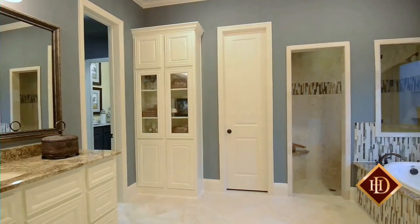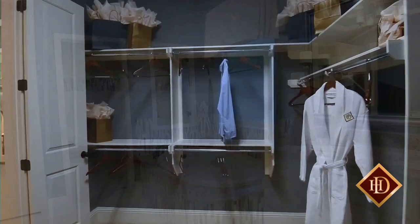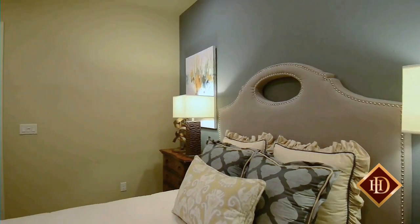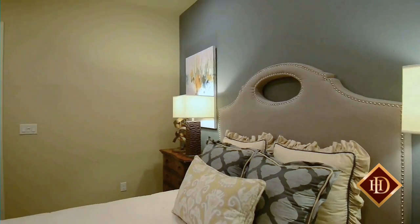The master bath offers a spa-like experience with separate shower and soaking tub decorated with alluring glass tile inserts, dual sinks topped with gorgeous granite countertops, and a huge walk-in closet which leads conveniently into the utility room. Rounding out the first floor is a secondary bedroom with ensuite bath and walk-in closet, perfect for visiting guests.